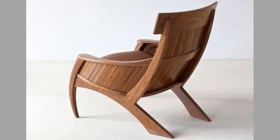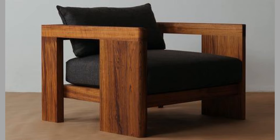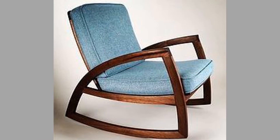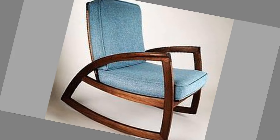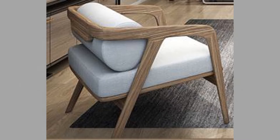Well, dear viewers, there you have them — our hand-picked comfortable and luxurious lounge chair design ideas you never knew you needed to revamp your spaces. Which ones did you like? What did you like about them? Share your thoughts in the comment section. We hope you've enjoyed today's content. If you did, please consider subscribing to our channel if you haven't already, and smash that notification bell so that you will be the first to be notified when we upload new videos.